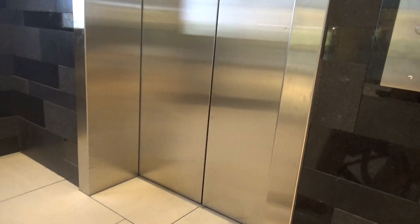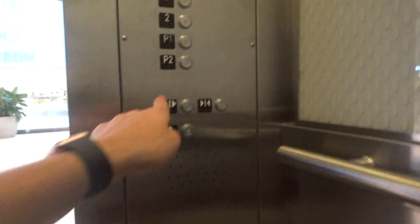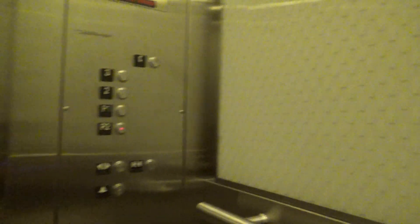It's a Schindler. Nice cab. It's a 338. Nice cab, you can see here.